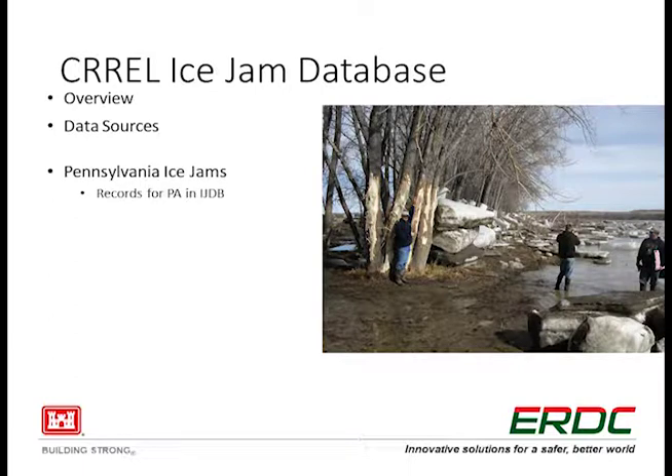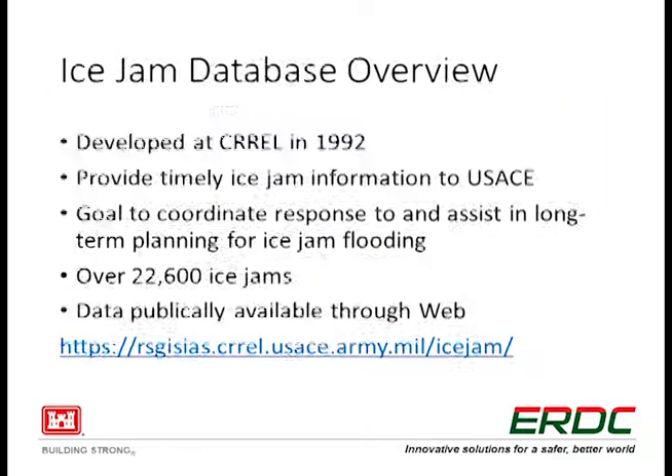CRREL's ICE-JAM database. Just a few slides here. We'll go over the background, talk about where we get our data, and I've got a couple of slides on what we have in there right now.